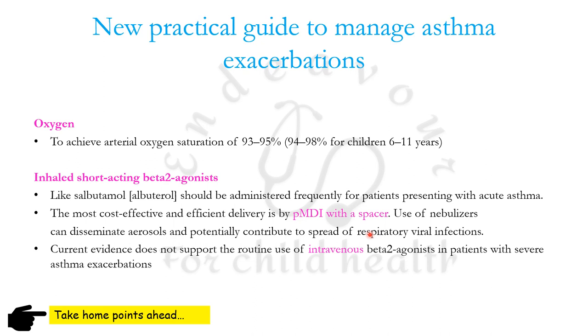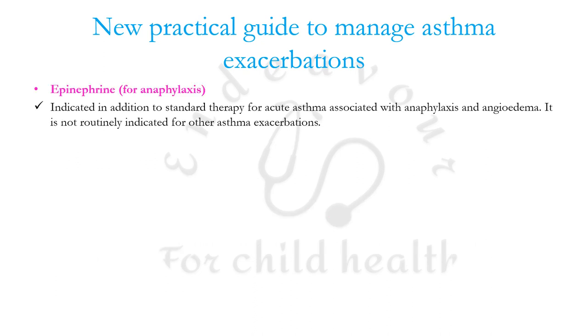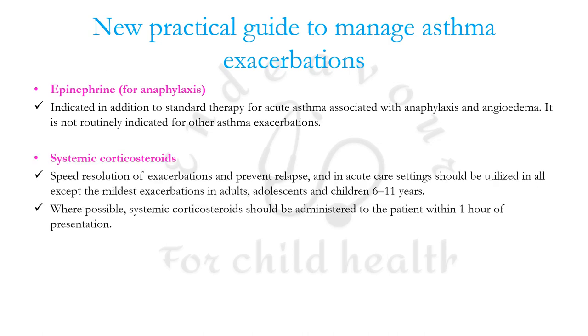Current evidence does not support the routine use of IV beta agonists in severe exacerbations. Epinephrine is indicated for anaphylaxis and angioedema. Systemic corticosteroids speed the resolution of exacerbations and prevent relapse, and should be used in all except mild exacerbations in adults, adolescents, and children between 6 to 11 years of age.